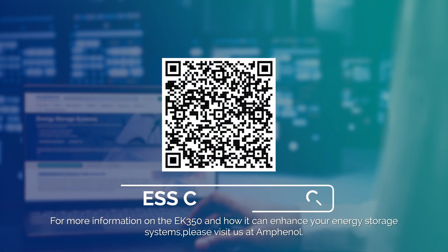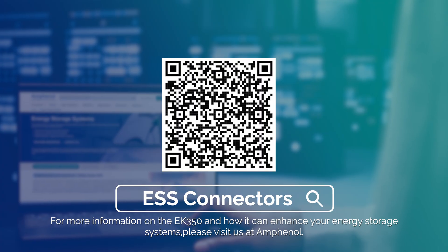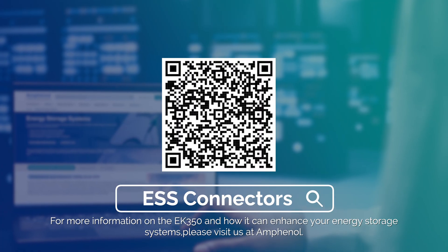For more information on the EK350 and how it can enhance your energy storage systems, please visit us at Amphenol.